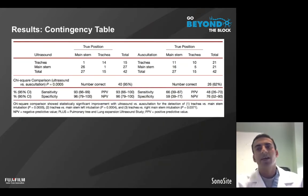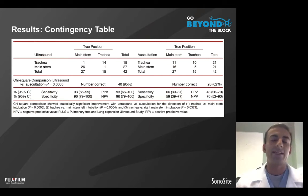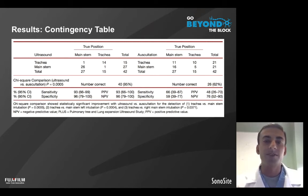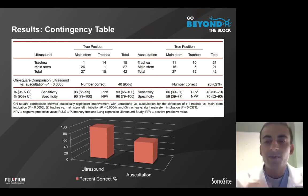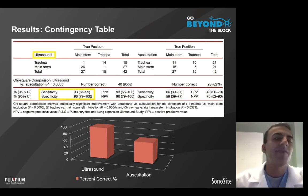Regarding our results, we randomized patients to have fiberoptically guided tube placement in the main trachea or the right or left main stem, and compared auscultation to the ultrasound examination. Auscultation showed a sensitivity and specificity of 66% and 59% respectively — similarly to what has been reported in the literature — while the ultrasound exam showed a sensitivity and specificity of 93% and 96% respectively.